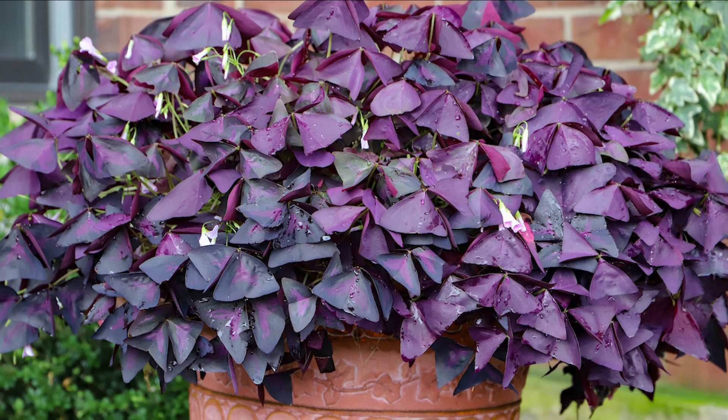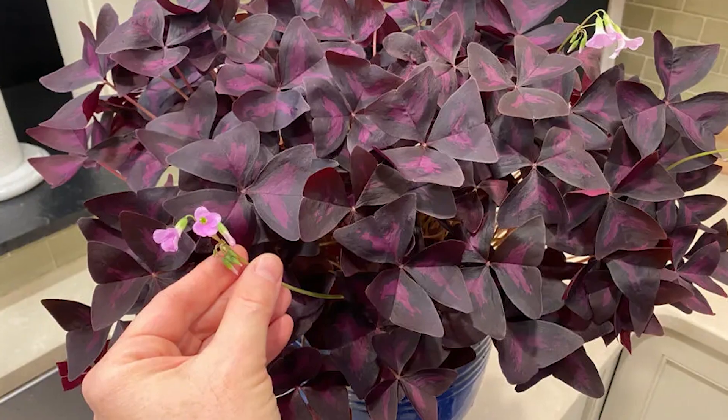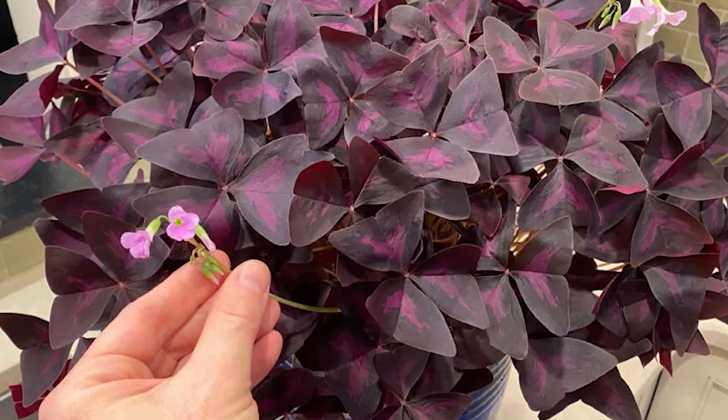Purple shamrock is a South American native plant that produces five-petaled purple, white, or pink flowers that open up during the day and shut during the night.